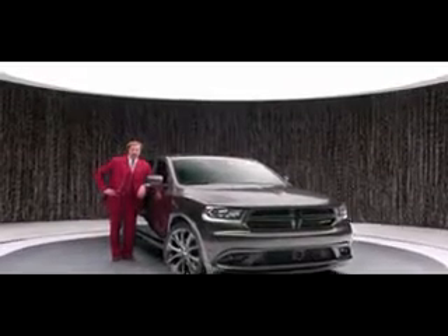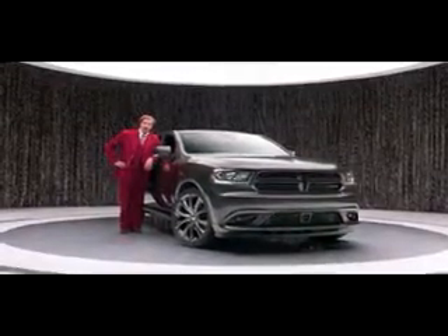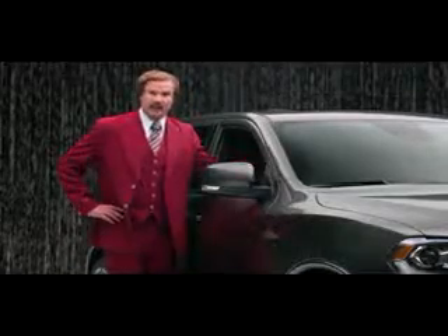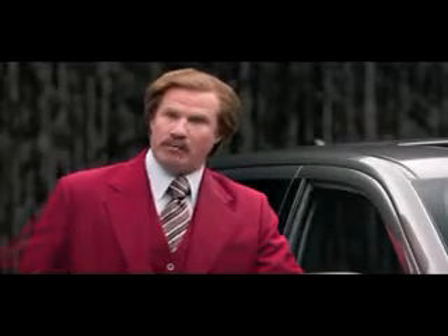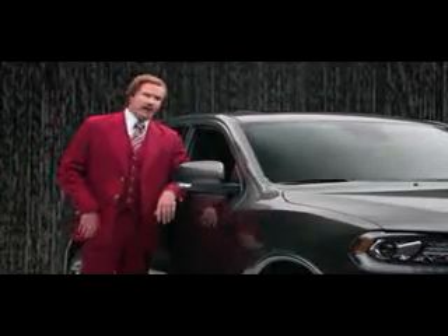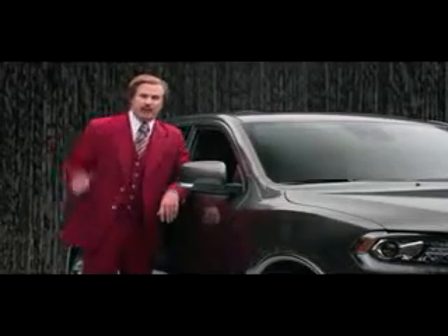A lot of people will tell you about the Dodge Durango's available Hemi V8 engine and 360 horsepower, but I'm the only one with the guts to tell you about the glove box. 0.1 cubic feet of storage, 12-volt light bulb, all in beautiful injection-molded thermoplastic olefin. Comfortably fits two turkey sandwiches, six ball-peen hammers, 70 packs of gum, 20 rulers. This thing goes on for inches.